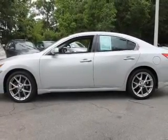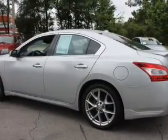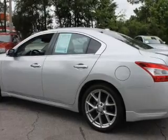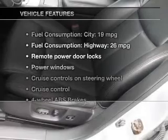Savor your listening experience with the premium sound system. The anti-lock braking system will help deliver you safely to your destination. There's nothing like a sunroof on a nice day, and with these notable features you won't want to miss out on the opportunity to own this amazing ride.